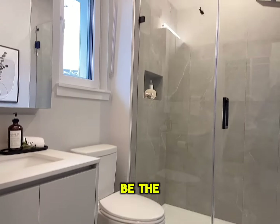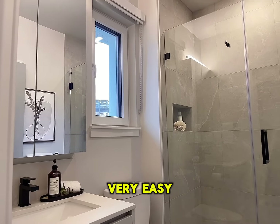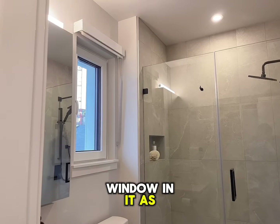This is the ensuite, with matte black accessories and a medicine cabinet — very easy and friendly to use. I also like that the ensuite has a window in it.